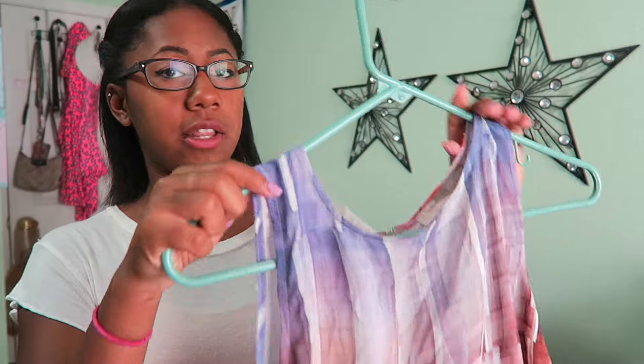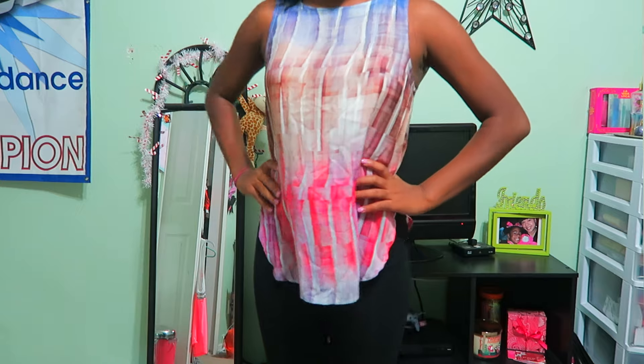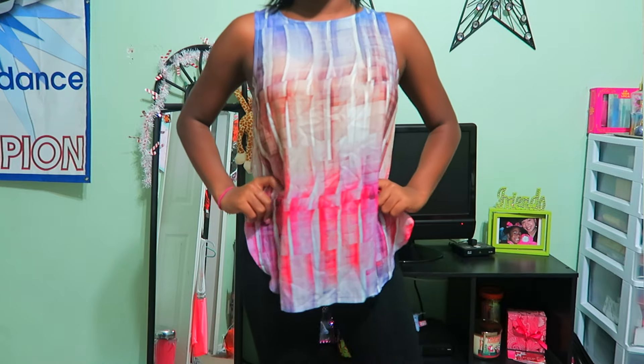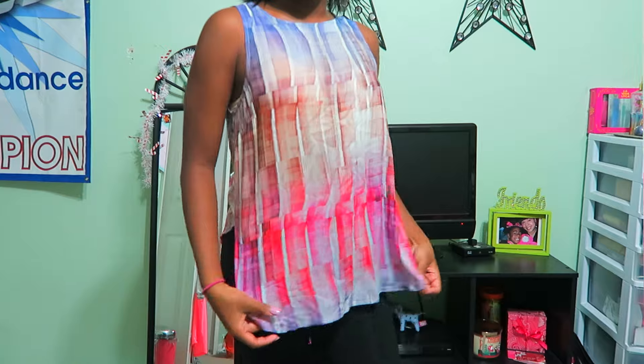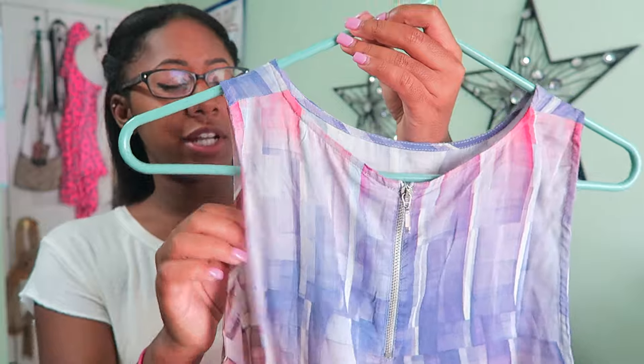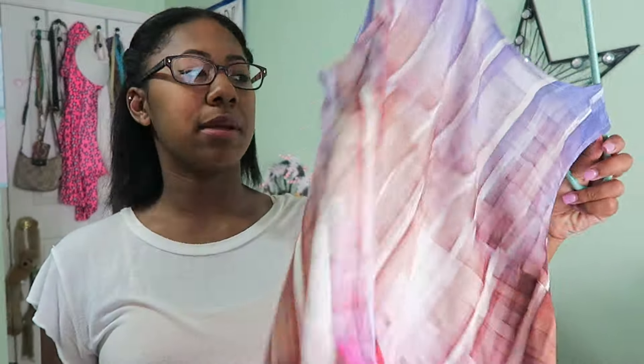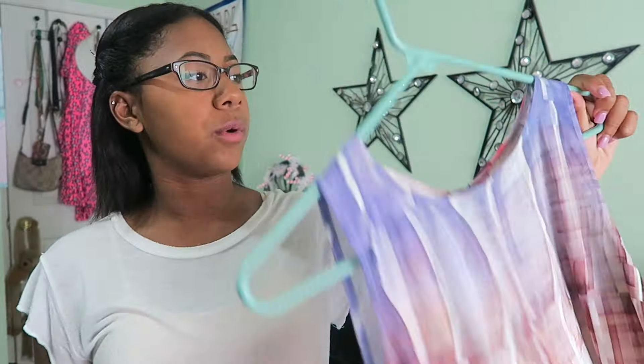I got another dressy shirt that I've already worn. It's super colorful — it has purple, pink, and a tannish brown color. It looks really cute and professional. The back has a zipper at the top that actually unzips, which I didn't know. It honestly looks like something you'd wear to an office — very professional looking.